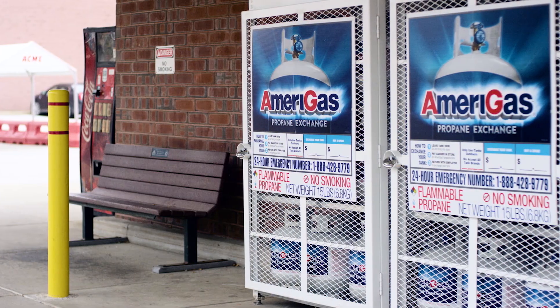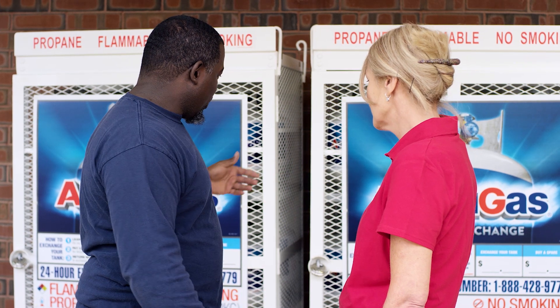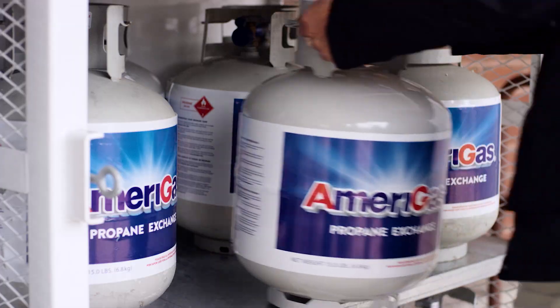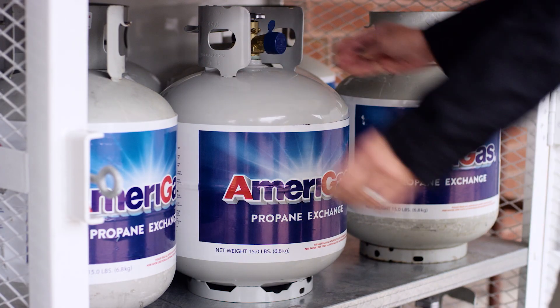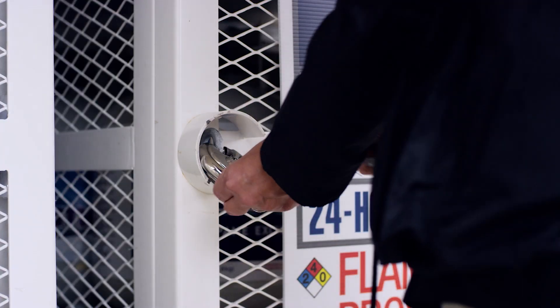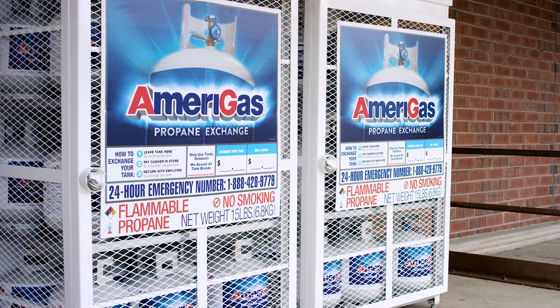It is important that you do not move the cage without first consulting with an Amerigas Propane Exchange trained professional. You should also avoid storing things against or around the cage that would block access or prevent the important ventilation. You also should not allow anyone to perform any adjustments, alterations, repairs, or service to the racks without our permission.